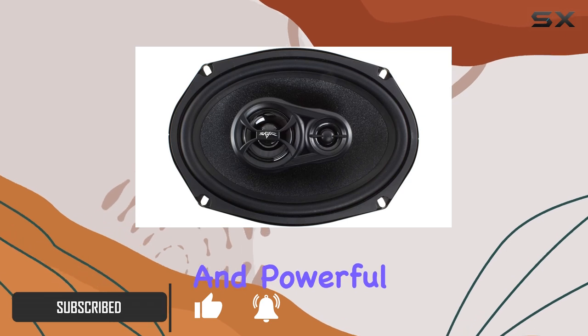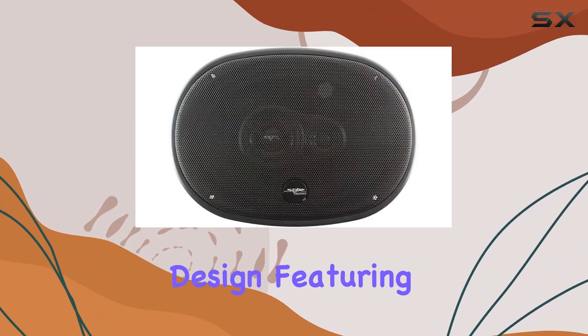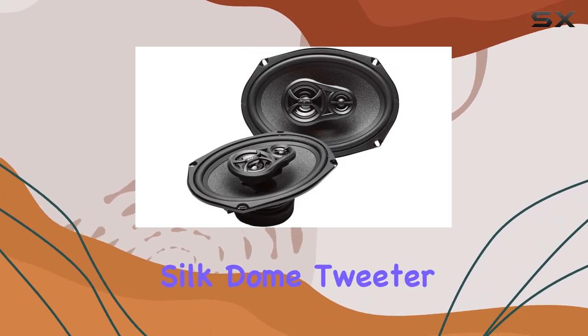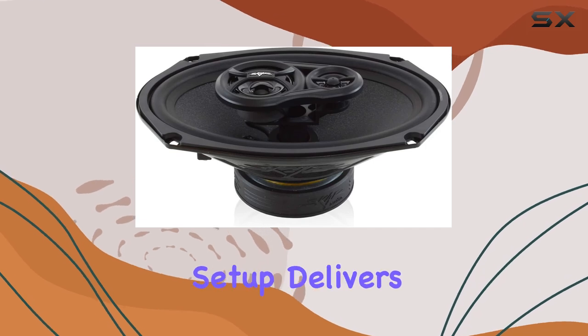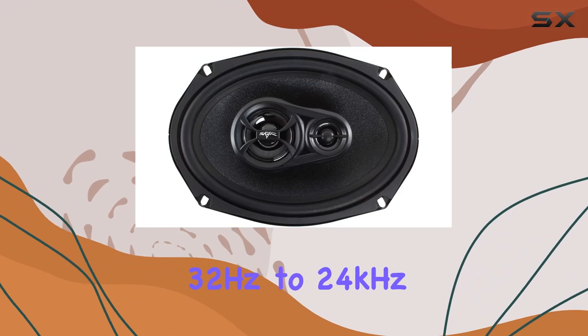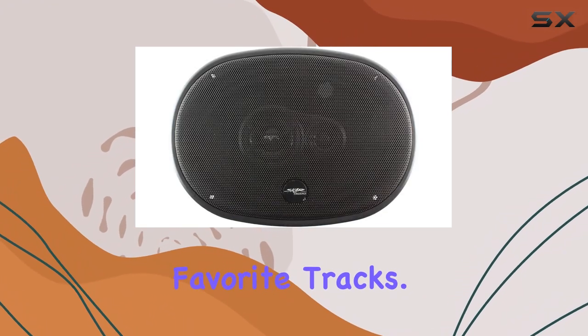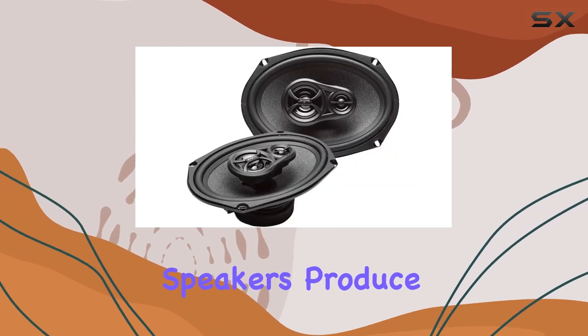The RPX 69 speakers boast a three-way coaxial design featuring a 20mm premium silk dome tweeter alongside a 44mm mid-range speaker. This setup delivers a wide frequency response of 32Hz to 24kHz, ensuring that you catch every nuance of your favorite tracks. With a sensitivity of 92dB, these speakers produce loud and crystal clear sound.